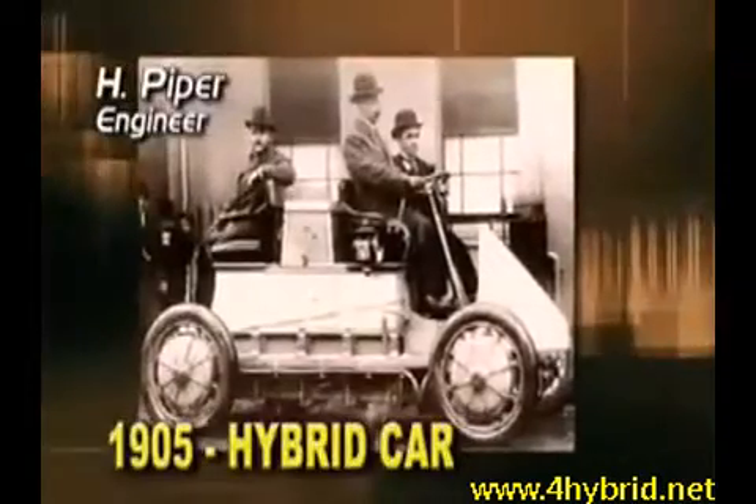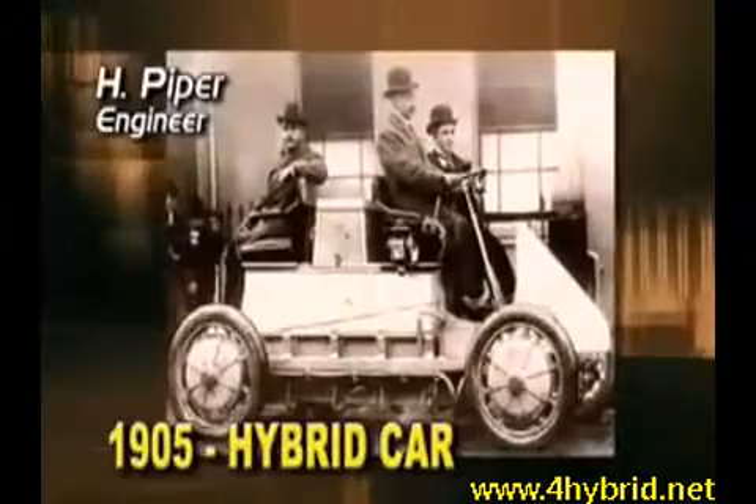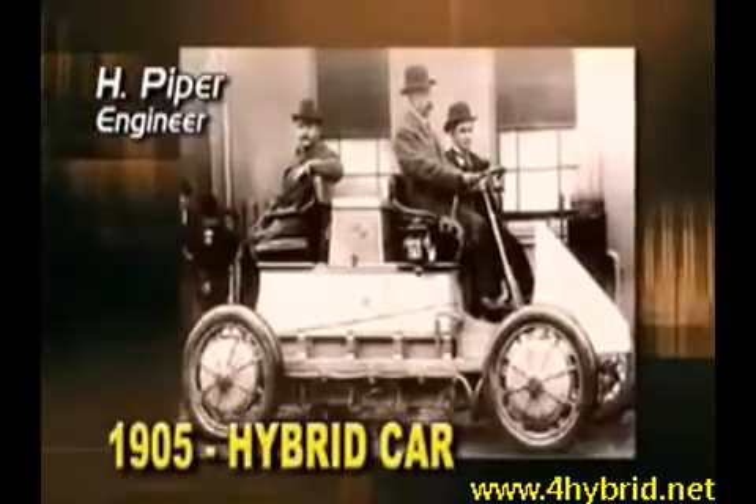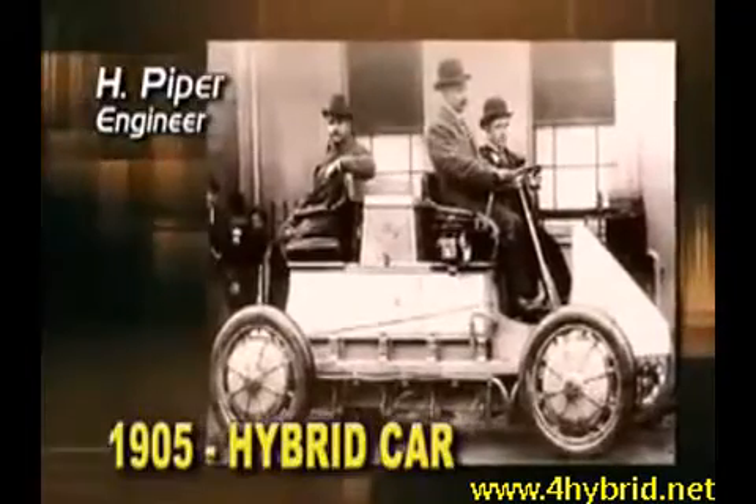Piper applied for the very first patent for a hybrid car, powered by both a gasoline engine and an electric motor. He claimed that the combination would allow his car to accelerate three times faster than any other.